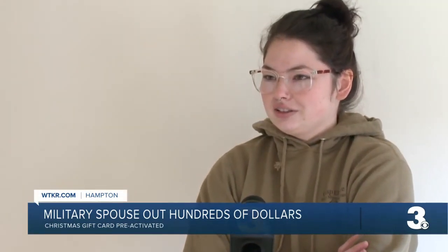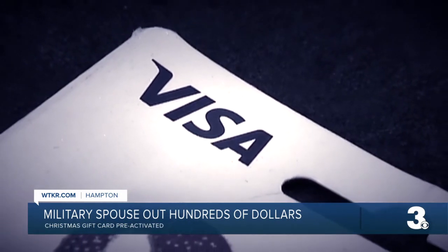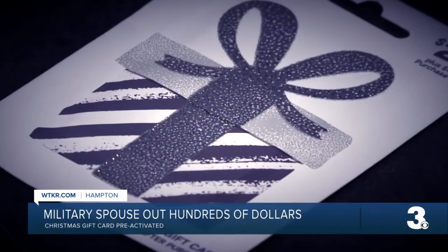Cheyenne Reynolds was looking forward to having the extra $200 her deployed husband sent her in the form of a Visa gift card. She said they weren't even for a gift — it was to finish Christmas shopping, get gas, whatever.